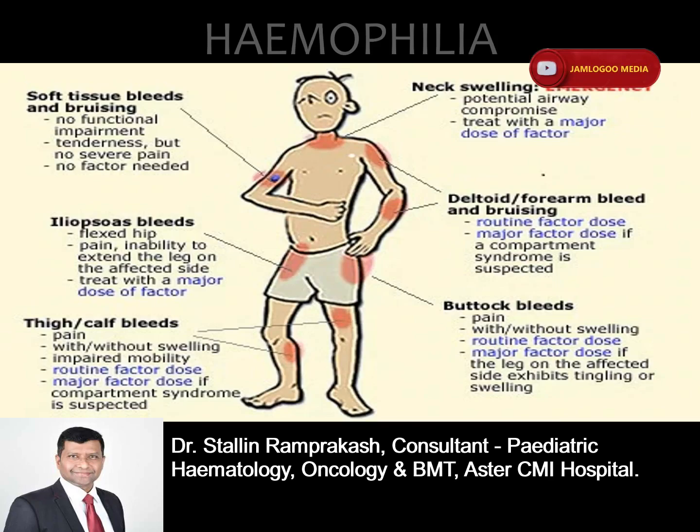What causes hemophilia and who is at risk? Hemophilia occurs when a clotting factor is missing or levels of the clotting factor are low. The majority of hemophilia cases are congenital, which means that a person is born with the condition. One can also develop acquired hemophilia with no personal or family history of hemophilia; however, acquired hemophilia is a rare autoimmune disorder. The biggest risk factor for developing hemophilia is having family members who also have the disorder. Hemophilia predominantly affects males.